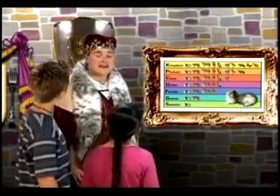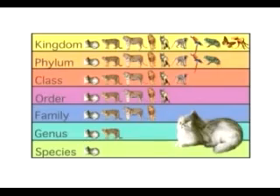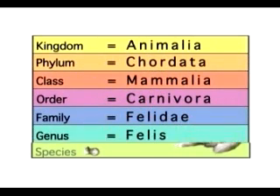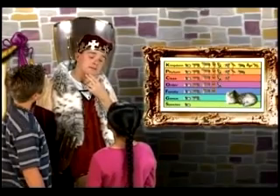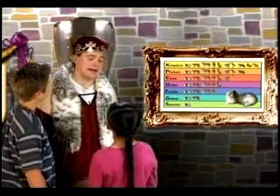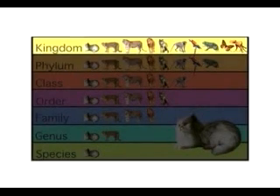So, you can see that Kitty's full royal title is Animalia Chordata Mammalia Carnivora Felidae Felis Domesticus. That's a mouthful. But look at all I know about her just by knowing how she's classified. The royal kitty is an animal that moves, eats food to get energy, and is made of many cells.